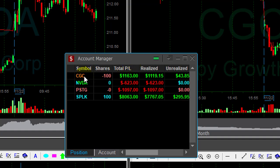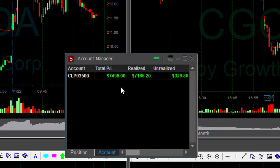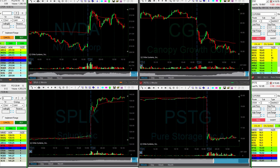I'm still holding 100 shares of CGC with over $1,000 in profits. Small size in NVIDIA down $600, a loser in PSTG relatively small, but a huge winner in SPLK. I'm going to finish my Friday with over $7,000, and that would be added to the $74,000 I did the two days before. So that's just a tenth of what I did then, but it's a beautiful day and one of my best weeks in years.